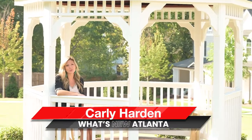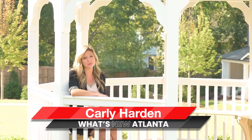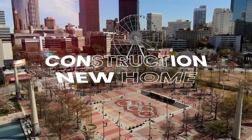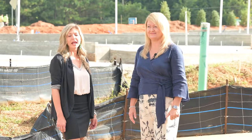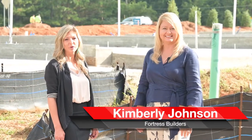Hi, I'm Carly Hardin with What's New Atlanta. I'm here to give you a sneak peek of the newest phase of a community in Historic Acworth. We're coming to you today from the Terraces at Logan Park by Fortress Builders in Historic Acworth.